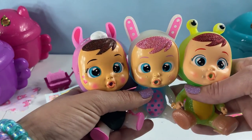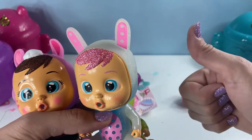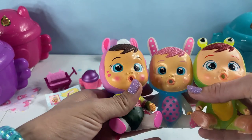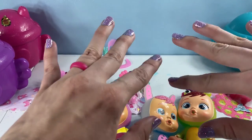So today we opened Lena, Kony, and Carol — these are the Crybabies Magic Tears. If you like this video, make sure to give it a big thumbs up, don't forget to subscribe, and make sure to check out my other awesome Crybabies videos. Have a fantastic day! Bye bye!